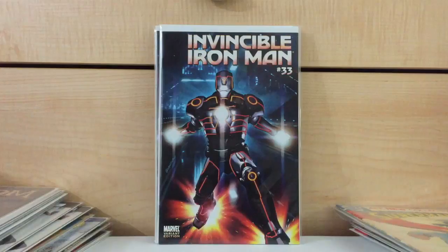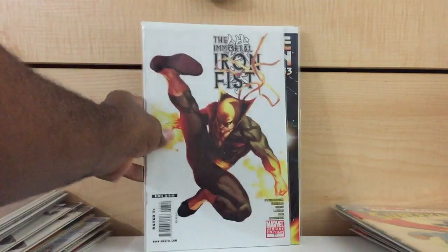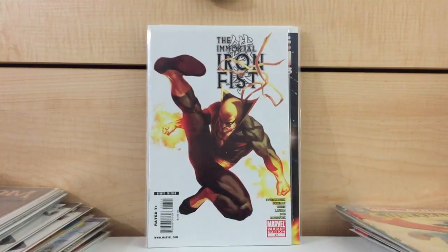Invincible Iron Man number 33 — this is the Tron variant. I found this for $1. It can go for $20, and a lot of these Tron variants are getting tougher to find. Another book I found for $1 — Immortal Iron Fist number 27. For some reason this book doesn't go for as much as it should — online you might find it for cover price or less. This is probably one of the best Iron Fist covers and this book doesn't go for anything. It's a really, really awesome cover and you can find it really cheap.